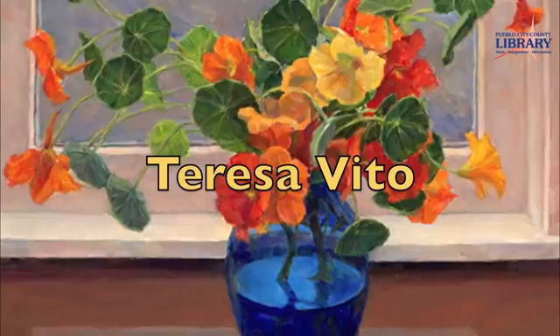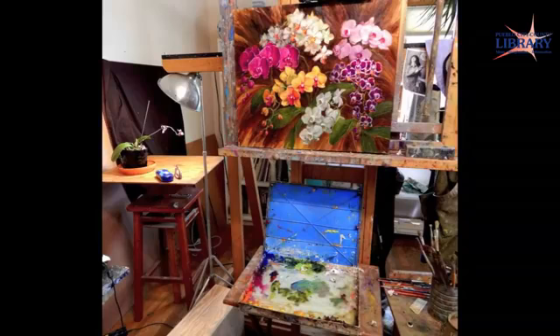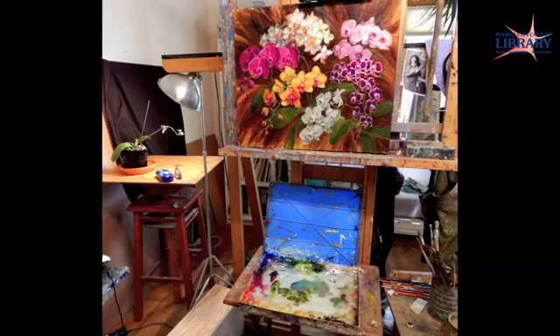Teresa Vito's paintings reflect the beauty she sees all around her. She loves painting living energy, whether it is in the outdoor landscape, berries and flowers picked for a still life, or the unending variety of the human face. Teresa has been a full-time painter since 1992. She works in her Pueblo home studio on a still life from a photo she's taken and viewed from a paint-splattered laptop, or she ventures outside to paint plein air.